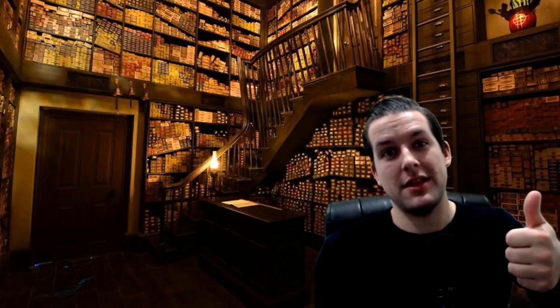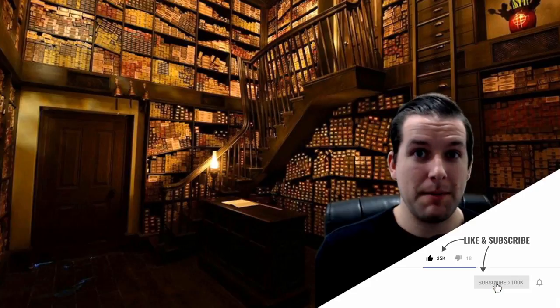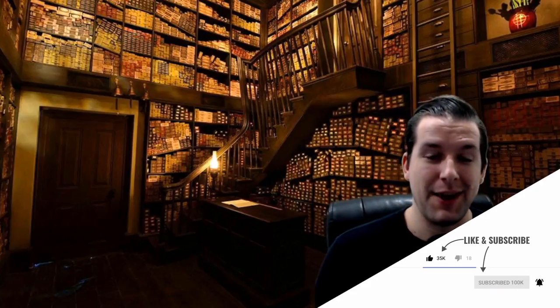Thank you so much for watching this video, I really do appreciate it. I hope you enjoyed Ollivander's wand shop today — hanging out in here was pretty fun and I hope you got something of value out of this video. If that's the case, make sure you leave a thumbs up, click that red subscribe button if you haven't already, and ring those bell notifications so you can be made aware the next time I produce a piece of Wizards Unite content. Thank you so much for watching, and until next time — peace.